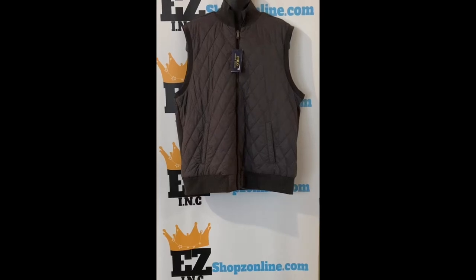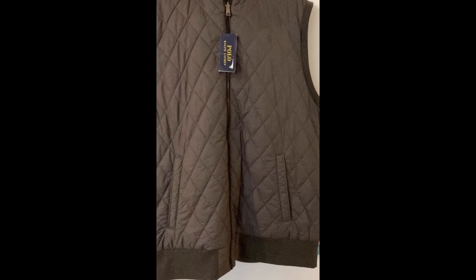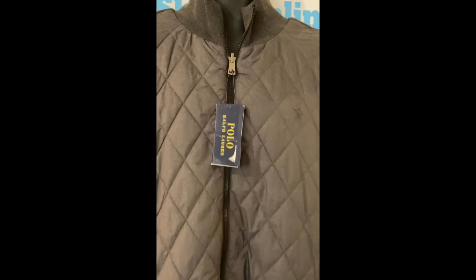This double knit vest from Polo Ralph Lauren features a quilted front panel and reverses to reveal a cotton blend jersey side. Product details: full zip front, ribbed mock neck, ribbed arm holes, quilted front panels with two front waist angle pockets, two front waist zip pockets at the reverse, filled at the front panel.